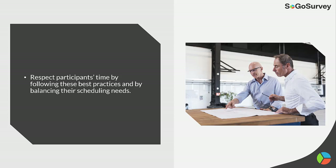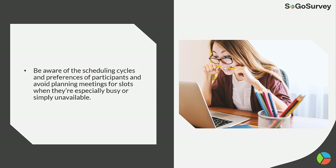Timing is everything. Respect participants' time by following best practices and balancing their scheduling needs. Be aware of the scheduling cycles and preferences of participants, and avoid planning meetings for slots when they're especially busy or simply unavailable.